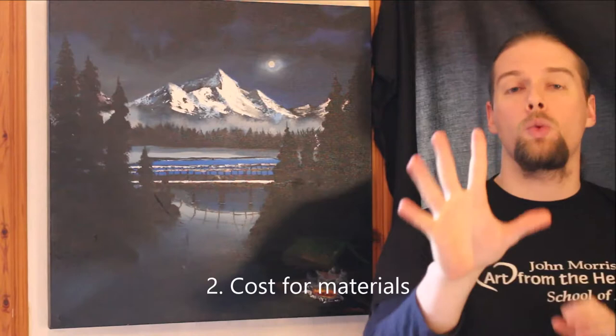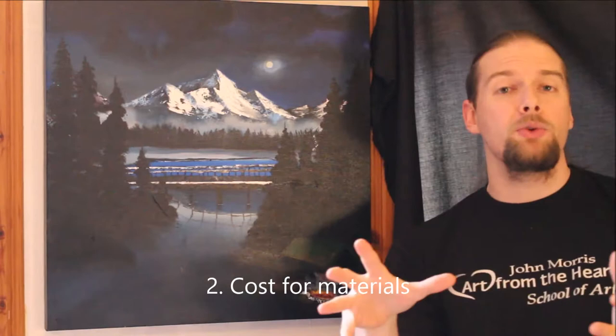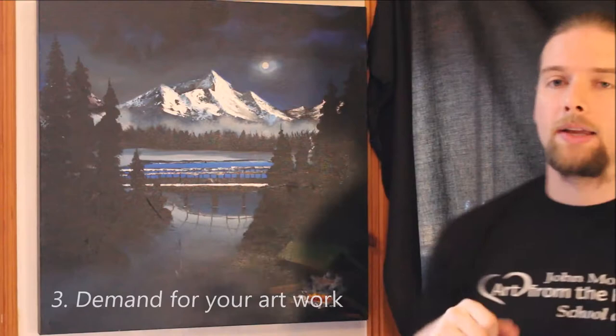So those are the four things to think about: how much time you have put into it, and how much cost — think about your materials, your canvas, your paintbrushes, your paint, your turpentine if you're using oil paint, or water if you're using acrylic. Then think about how much in demand you are, and what kind of painting it is that you've done.